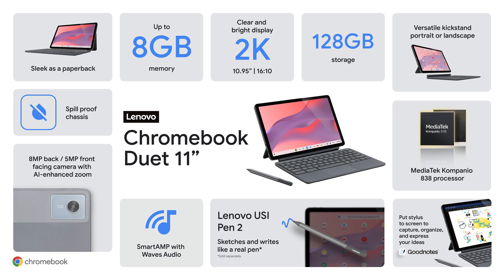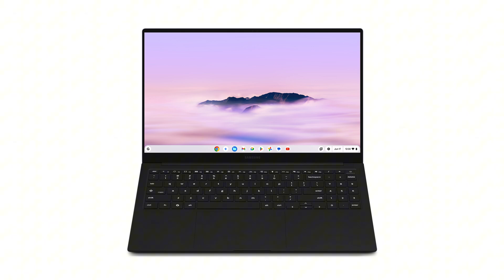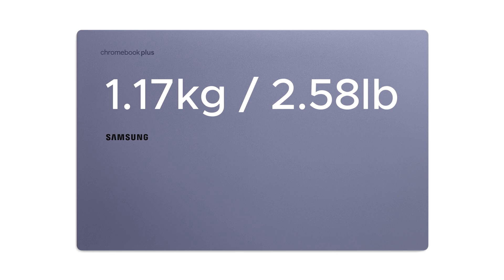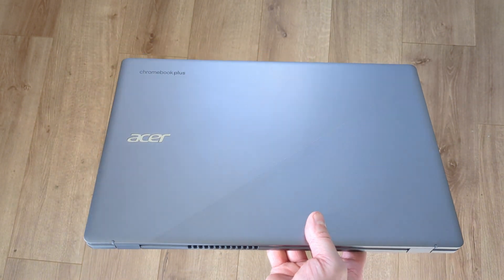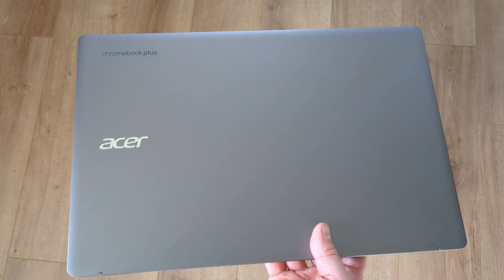To me, this new Duet looks great, and after all the success Lenovo has had with the original Duet 3 and the more premium Duet 5, this looks set up to be a great device. Next up, Samsung is debuting their first ever Chromebook Plus model — the Samsung Galaxy Chromebook Plus. It's a larger 15.6-inch Chromebook, and although it's larger, it's still the thinnest and lightest Chromebook Plus model to date, weighing just 1.17kg or about 2.58lbs. For context, the Acer Chromebook Plus 515 with the same screen size weighed in at 1.68kg — about 3.71lbs — making the Samsung about 30% lighter.